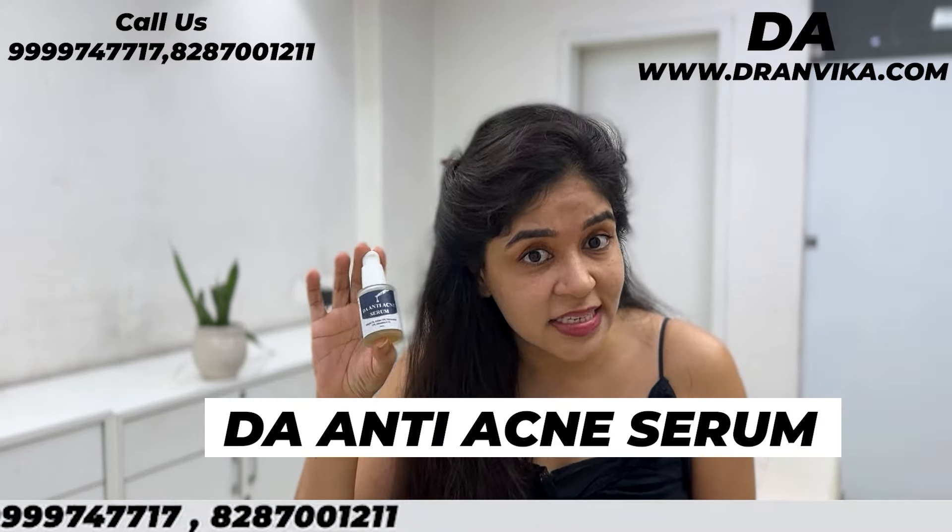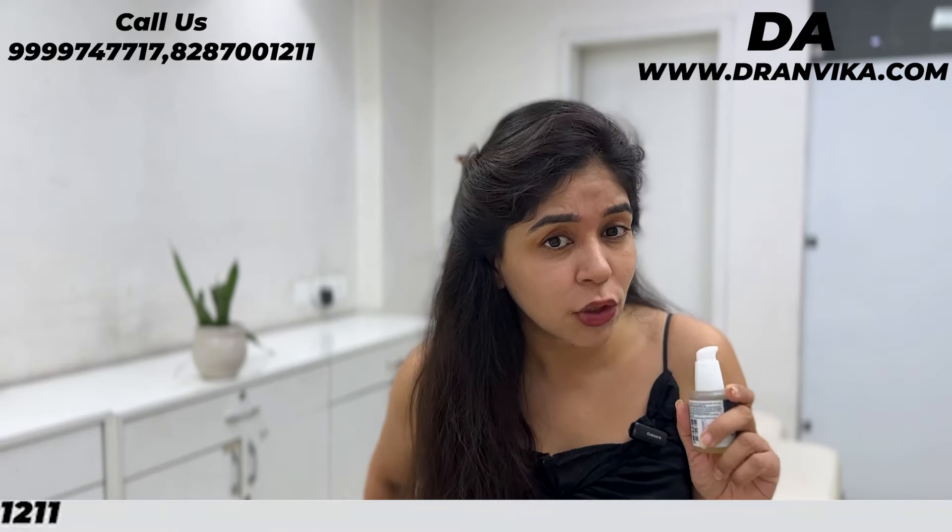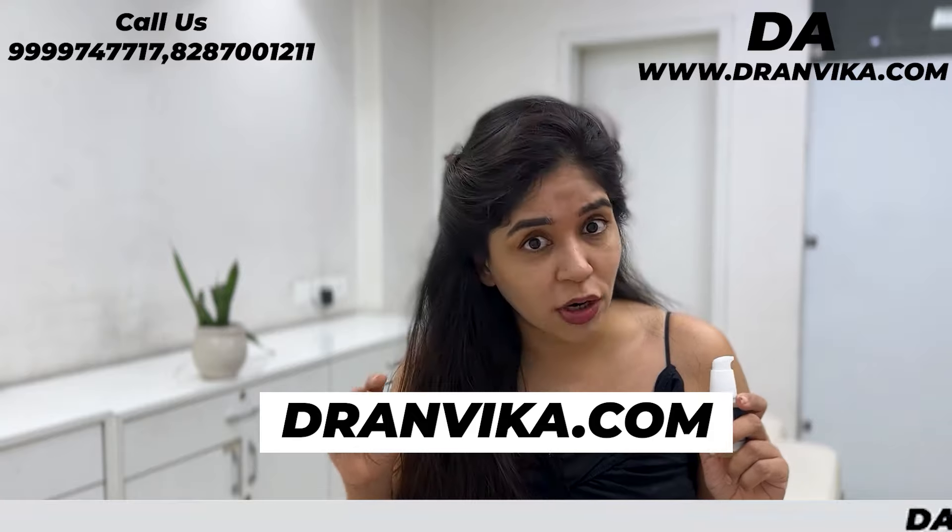Well, I have the solution for you guys, and that is the Dar Anti Acne Serum. Why is this? What is the Dar Anti Pimple Serum available in the market? Why are you talking about Dar Anti Pimple Serum? Which is available on Dr. Anvika.com.